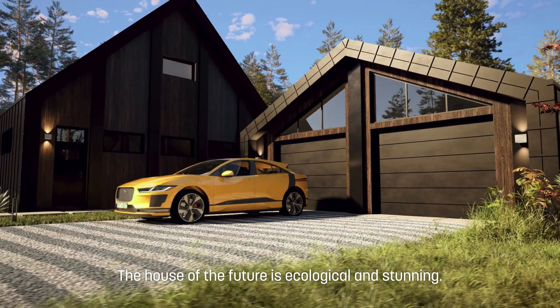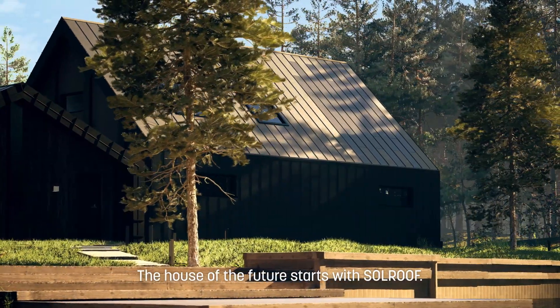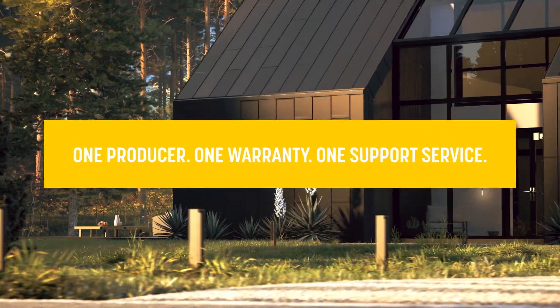The house of the future is ecological and stunning. The house of the future starts with SolRoof. One producer, one warranty, one support service — SolRoof.